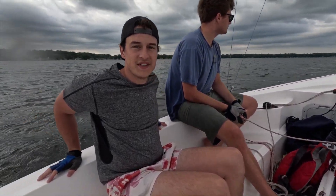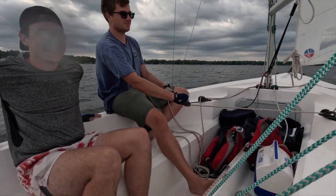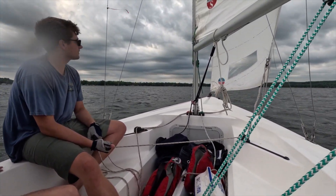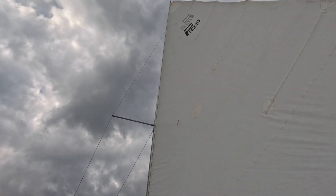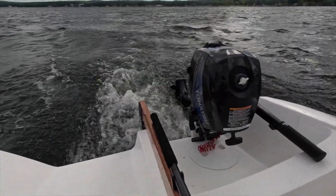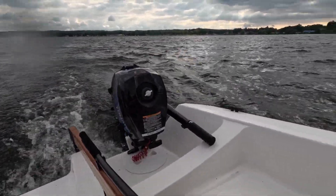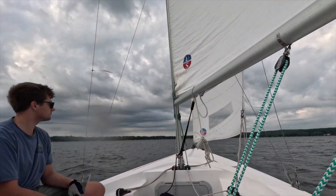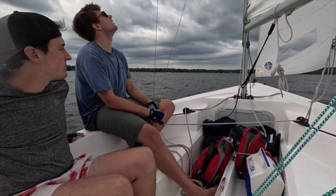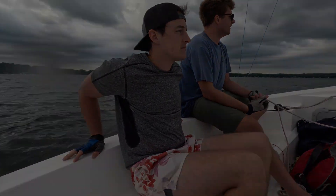Well, pretty good sail, right Connor? It actually gets quite shallow.